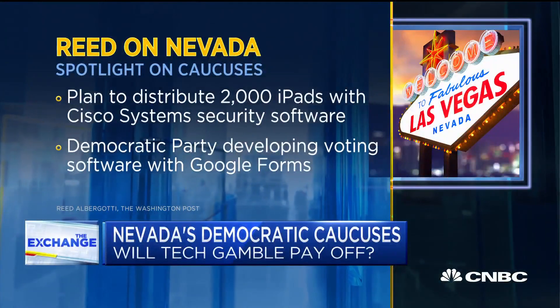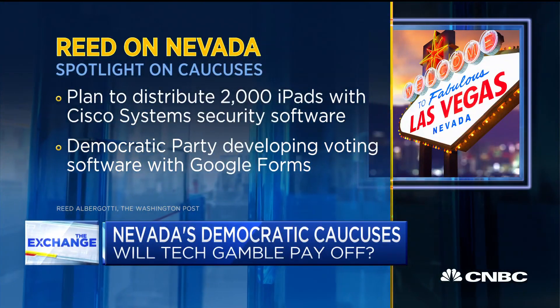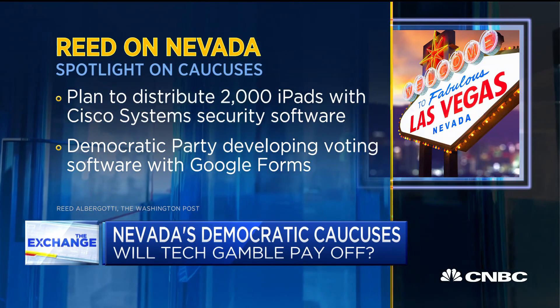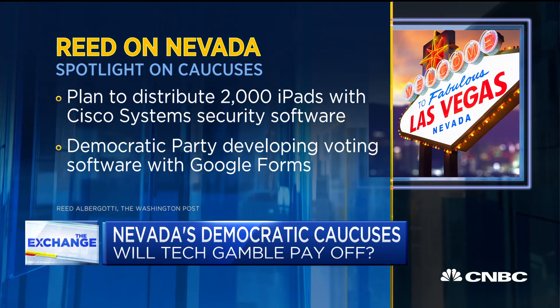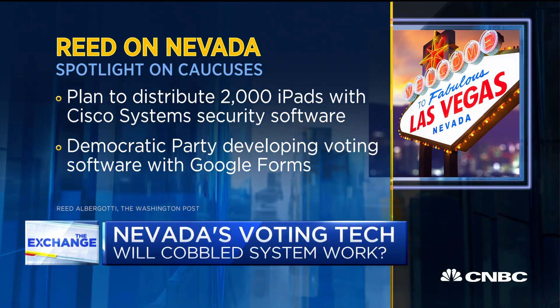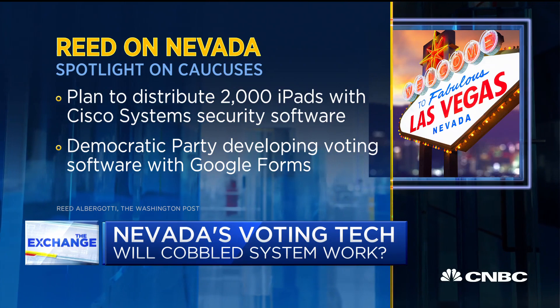So now, is the current plan the iPad plan — these 2,000 iPads with Cisco software? That's right. There's Cisco software on there that's kind of a security thing where they can control these iPads. There are about 2,000 iPads that the Nevada Democratic Party is distributing as we speak to volunteers who are going to run these caucuses. When they open up these iPads, they're going to see one icon, and it's basically a web link with two letters — CC for caucus calculator. They're going to open that up, and it's going to go to a Google form, and it's going to connect with a cellular connection, and they're going to actually tally the results in that form.